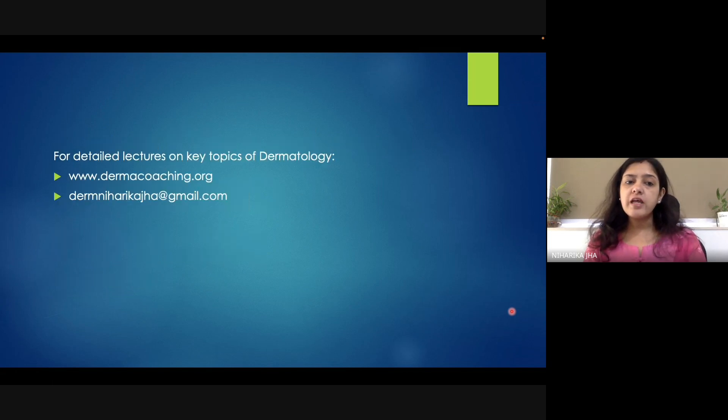Before moving any further, I would like to inform you that we take detailed lectures on important topics of dermatology. You can get information regarding the same from our website at www.dermacoaching.org or you can write an email to us at derm@gmail.com. Let us now discuss this case.